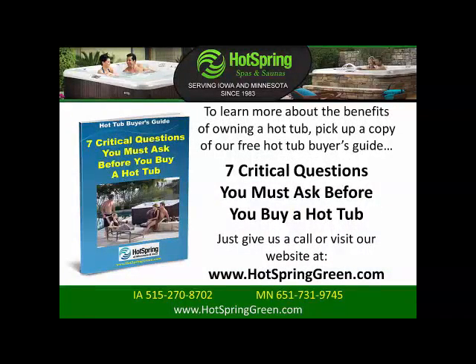To learn more about the benefits of owning a hot tub, pick up a copy of our free hot tub buyer's guide: 7 critical questions you must ask before you buy a hot tub. Just give us a call or visit our website at www.hotspringgreen.com.